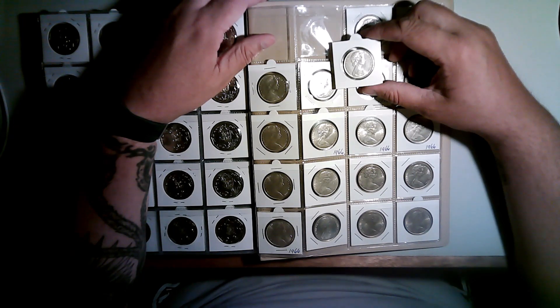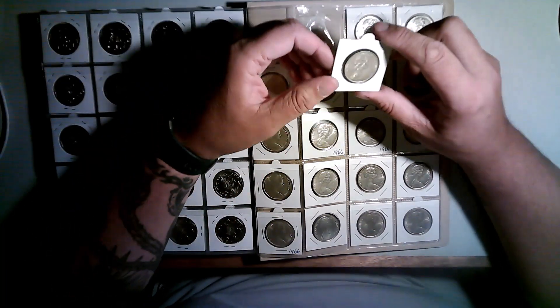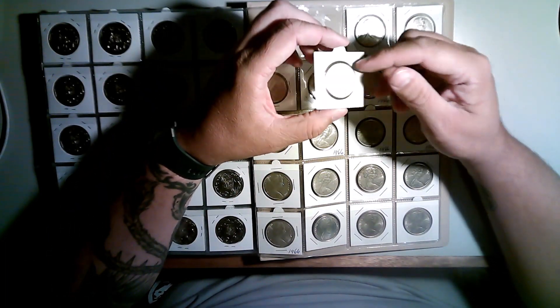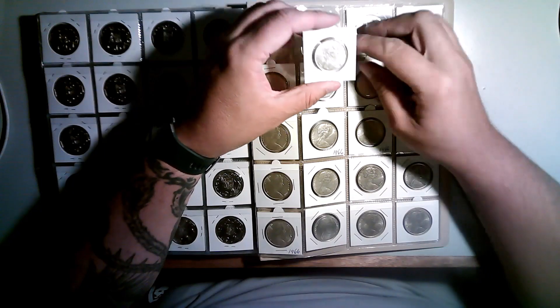And I think the melt value is around $11 to $12 — over $11 I think. So at the moment they're above melt. One day I'll sell these if they go up and make a profit. It is part of my investments — long-term investments.